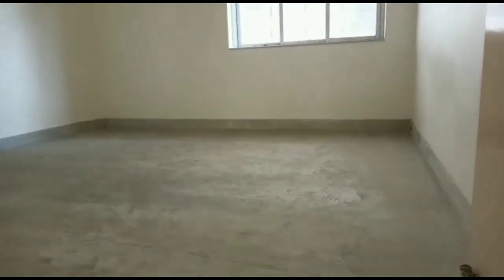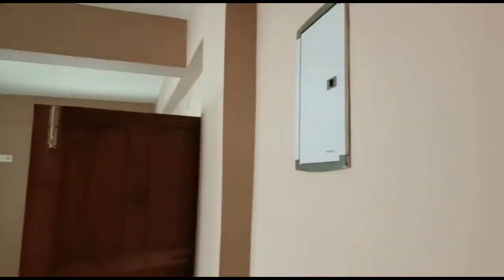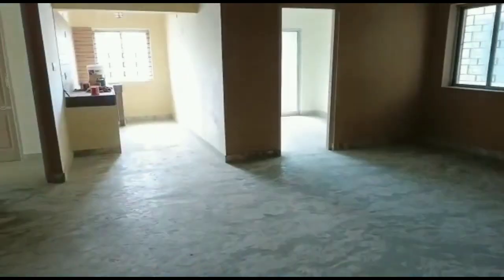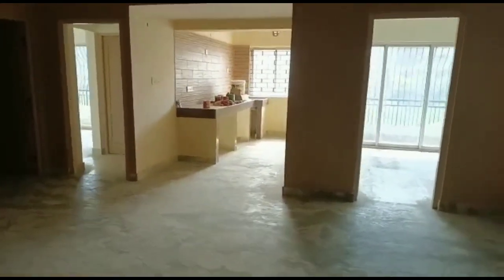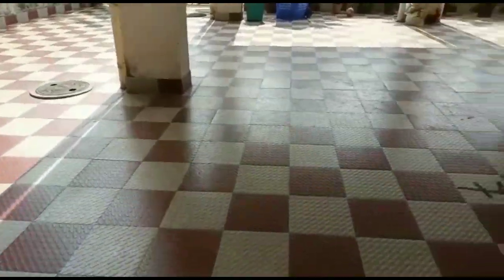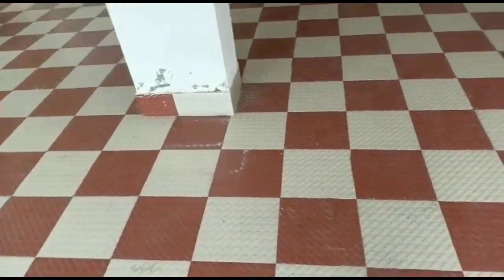As I already informed you, this is an HIG cooperative flat, that's why you are getting quite a big flat in terms of square footage — total approximately 1482 square feet. It is a totally unfurnished flat and now the owner has decided to sell this property. I hope you like this video. Please like, share, comment, and subscribe to the channel for more updates. See you soon, guys — take care, keep smiling, bye bye!